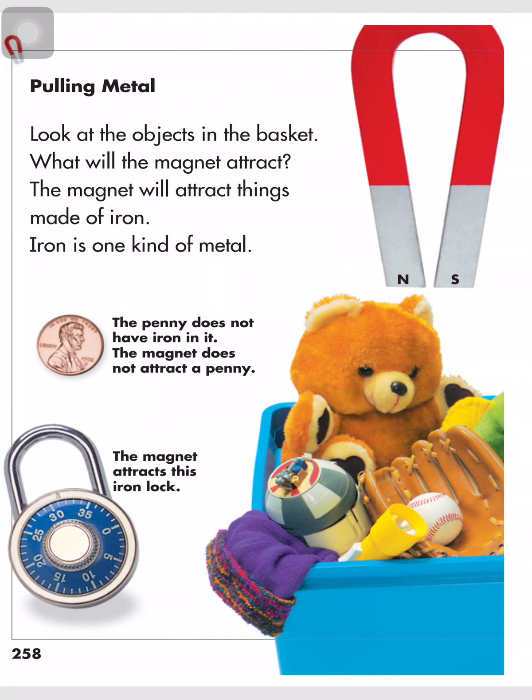Pulling metal. Look at the objects in the basket. What will the magnet attract? The magnet will attract things made of iron. Iron is one kind of metal. The penny does not have iron in it, so the magnet does not attract a penny. The magnet attracts this iron lock.